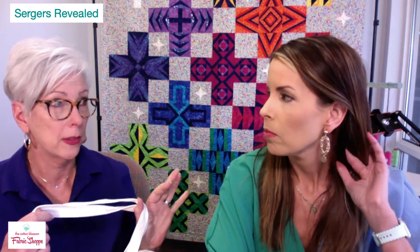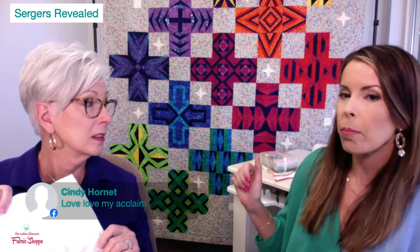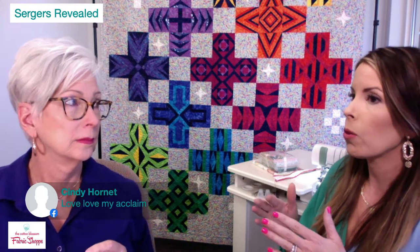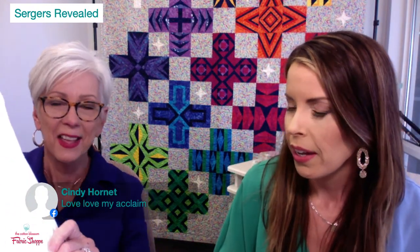Just so you know — if you win, you have to pick up your prize within a month or it goes back into general circulation. Third giveaway — number eight. Cindy Hornet — who loves her Acclaim serger. The Acclaim is the top-of-the-line four-thread serger with the wave stitch, bigger than the 55th Anniversary. Cindy wins a Shannon Fabric Sew Together Tuesday tote bag with a coffee mug inside.